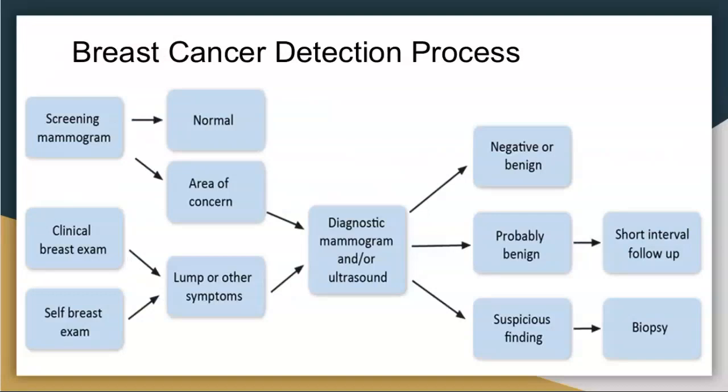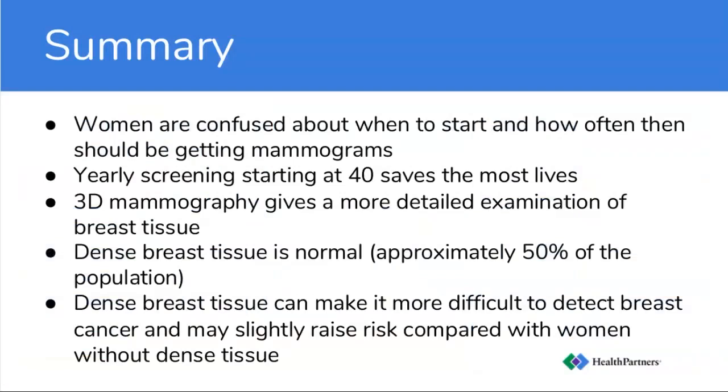In summary: it's confusing about when to screen and how often to do it. I suggest starting at 40 and doing it every year because it saves the most lives. 3D mammograms help us find breast cancer with a more detailed view. Dense tissue is normal but makes it trickier to find breast cancers. Some studies have shown a mildly increased risk of breast cancer in women who have dense tissue. That's my summary on screening — any questions?